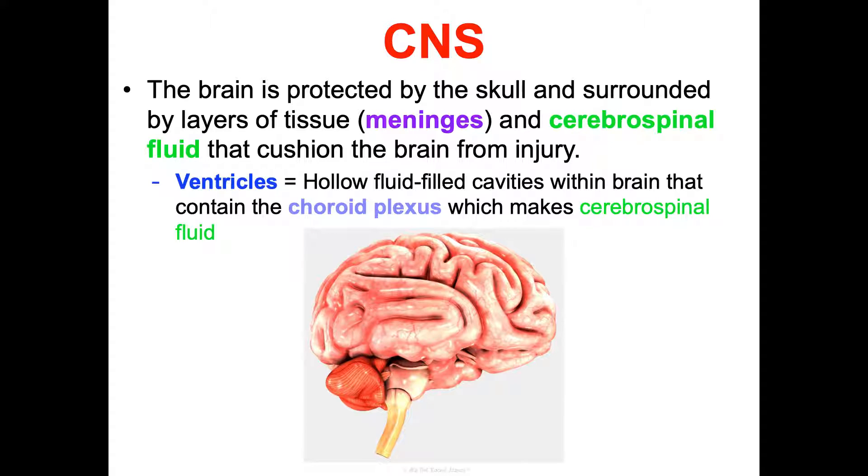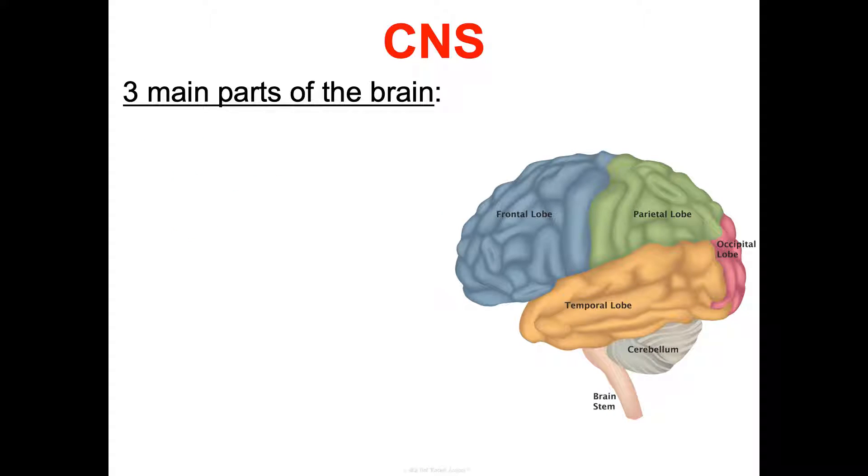Some fun facts about your brain: the best way to describe its consistency is to compare it to tofu. Another interesting thing is your brain isn't fully developed until after puberty — especially your frontal lobe, which is critical for decision-making and judgment. So if anyone's told you as a high schooler that you have poor judgment, just blame your not-fully-developed frontal lobe. Your brain also uses 20% of the oxygen in your body and about a fourth of your glucose intake. An adult brain weighs about three pounds.